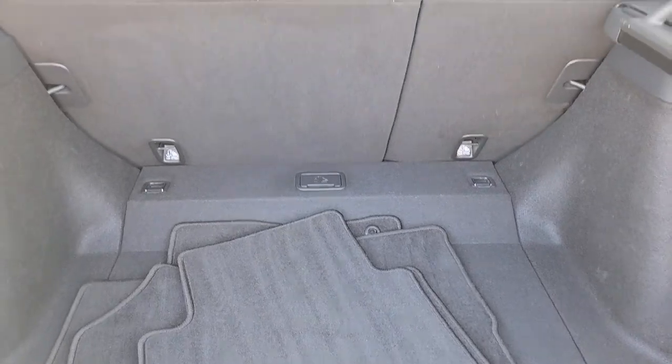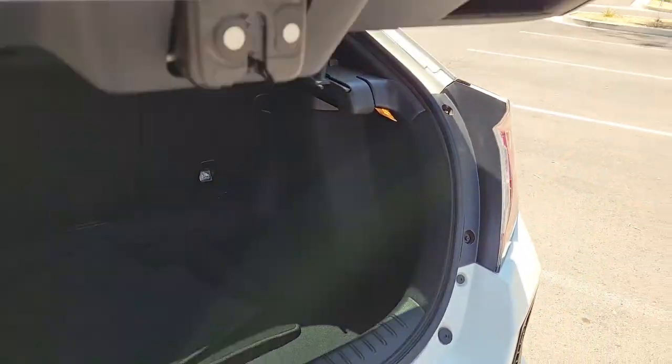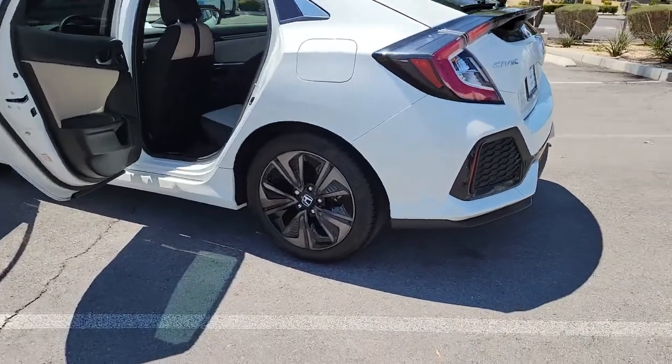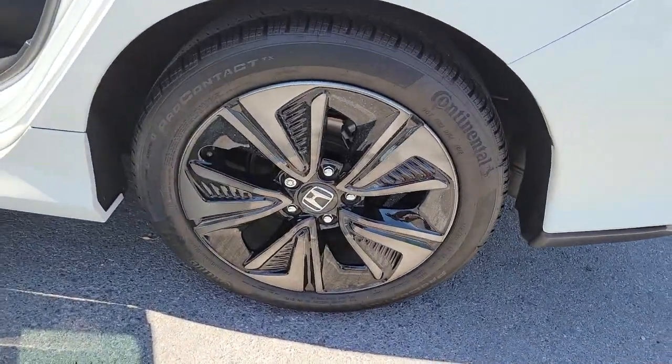These are just some of the great options this vehicle comes with: sunroof/moonroof, keyless entry, fog lamps, dual zone AC, electronic stability control, aluminum wheels, intermittent wipers, tire pressure monitoring system, trip computer, power windows.